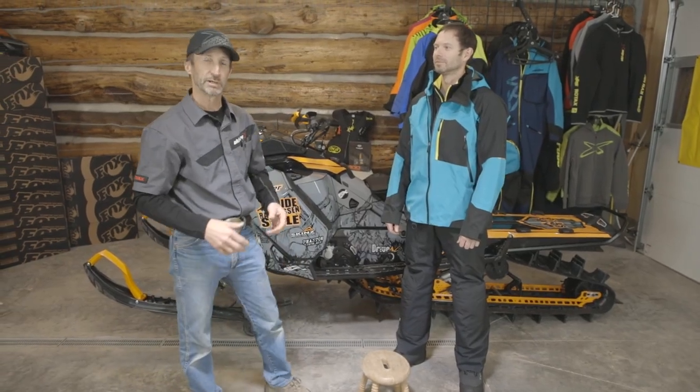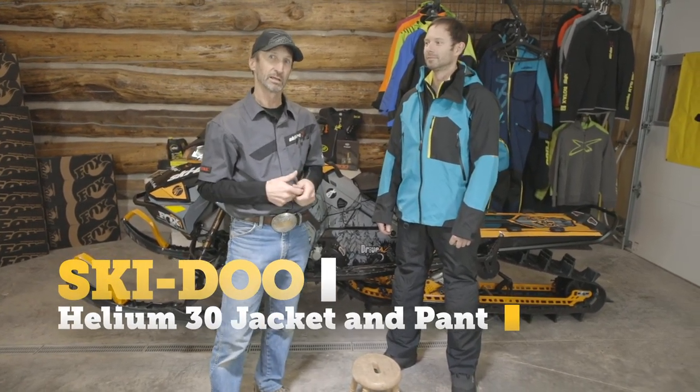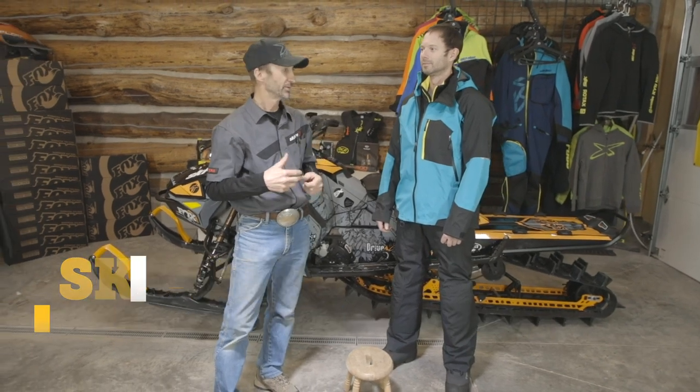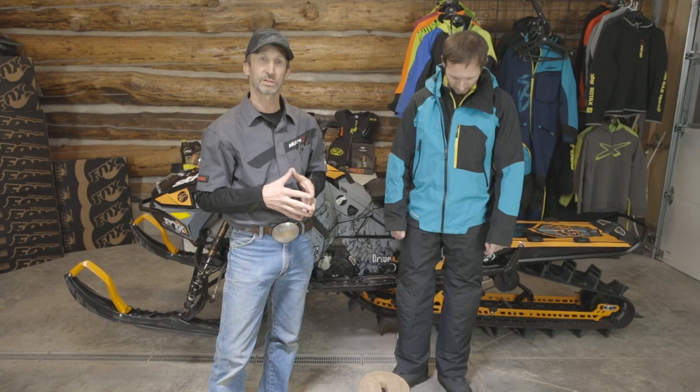Hey folks, Brett Rasmussen here. I've got Julian with me tonight and we're going to go over the features and benefits of the Helium 30 jacket and Helium 30 high pant. This is the mountain-specific wear that Ski-Doo offers.